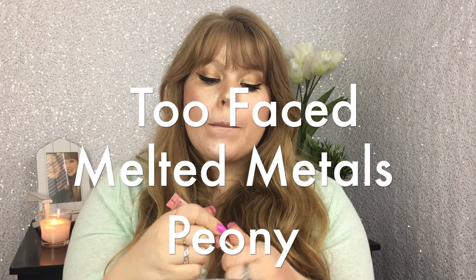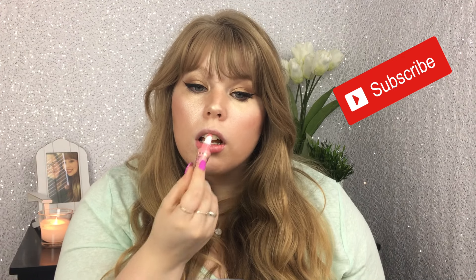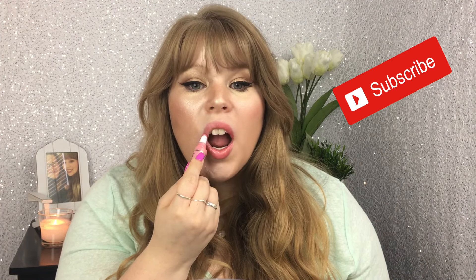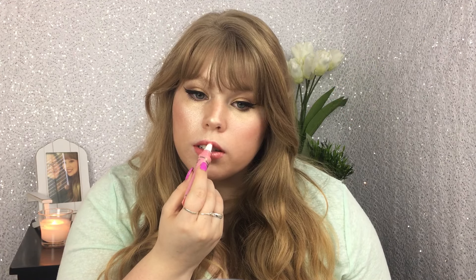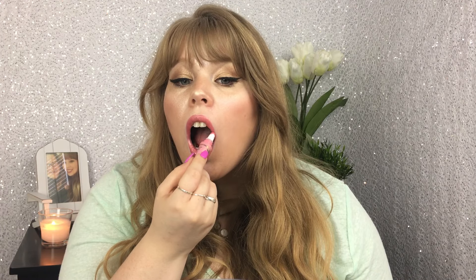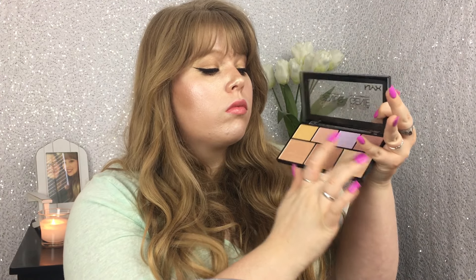Then I'm going to go in with the Too Faced Melted Metals in Peony. I actually forgot that I had this, and I wanted something metallic to put on my lips so it looked like a highlighter — and this was perfect. Going in one last time with that Strobe of Genius palette, picking up the lightest shade, and just tapping it on the center of my lips for a little extra highlight.